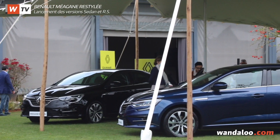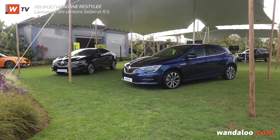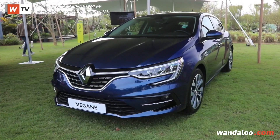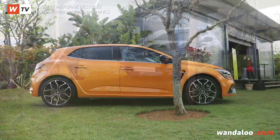Renault continues to expand its range on the Moroccan market with the arrival of two variants of the Megane 4, whose restyled version made its entry in January in the brand's showrooms. These are the Megane Sedan and the Megane RS.